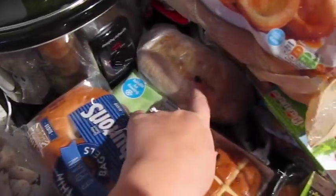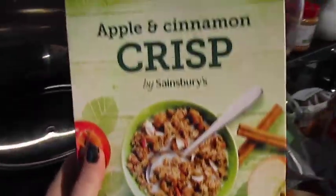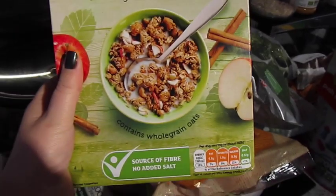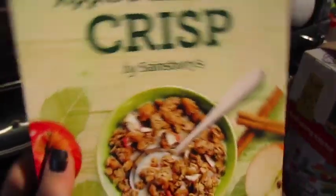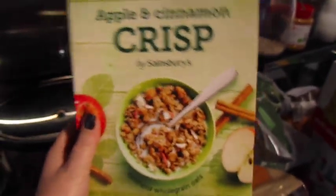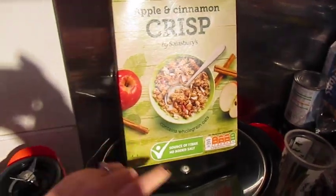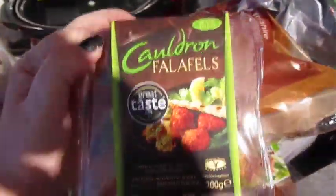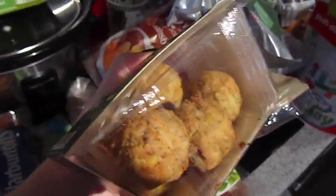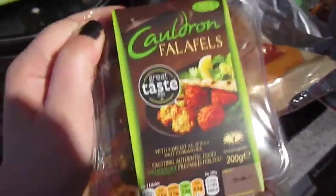I've got two ciabatta rolls for lunch today. I've got some cereal — cereal's not a thing we regularly have; occasionally I buy Cheerios when they're on offer. But I like apple and cinnamon so I wanted to give this a try; it seems like something I would like. I've got some falafels because I like these very, very much. John's not that keen — he'll eat them — but I will quite happily snack on these.